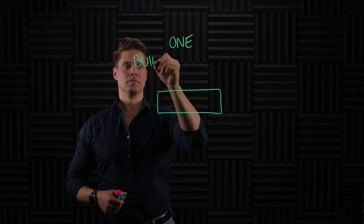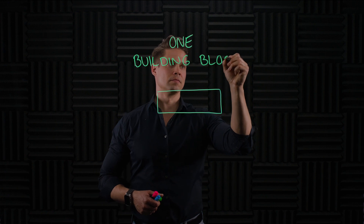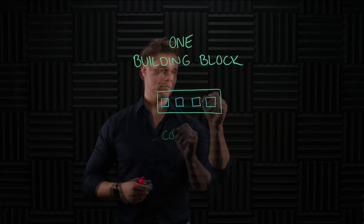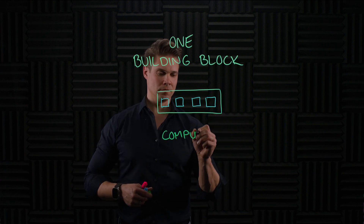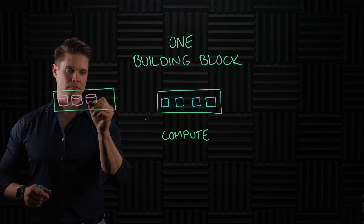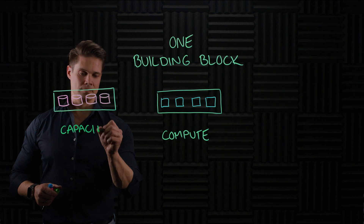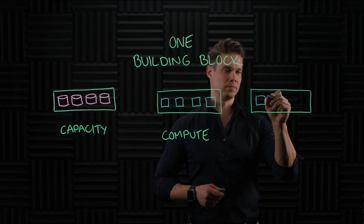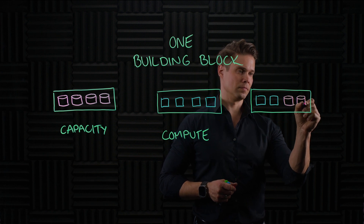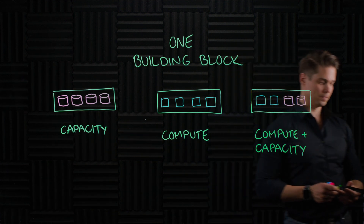The basic building block — the 2U chassis — comes in different variations. If it's populated with lots of CPUs and GreenLake for Block Storage OS installed, you'll have a compute node. If the chassis is populated with tons of storage capacity only, you'll get a capacity node or JBOF. Finally, if the chassis is populated with CPUs and storage capacity and runs GreenLake for Block Storage OS, you'll have a compute plus capacity node.